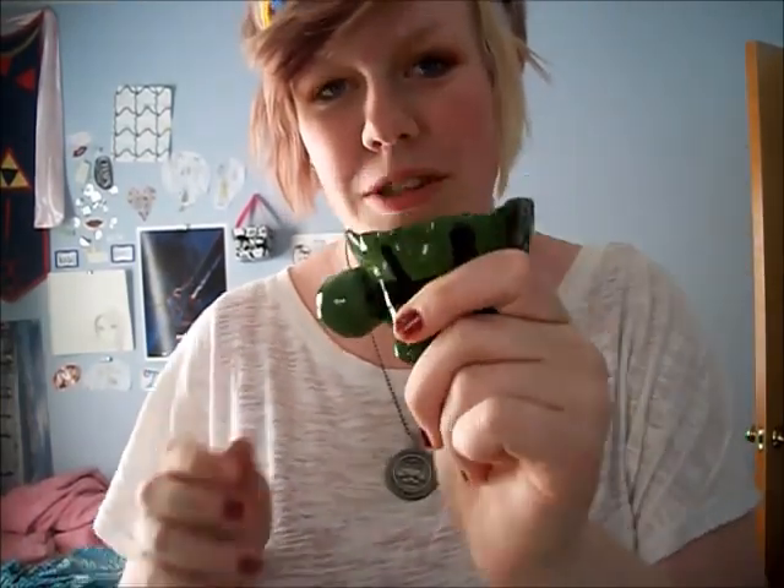A turtle pot I made. It's a pinch pot. It's really bad because I couldn't make pinch pots very well. I named computer. A Jacob's ladder.